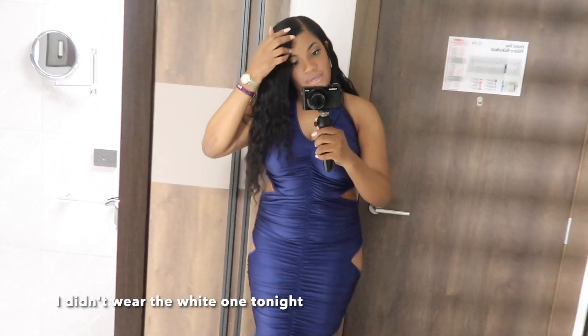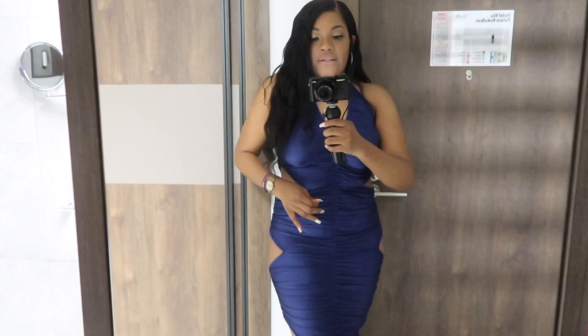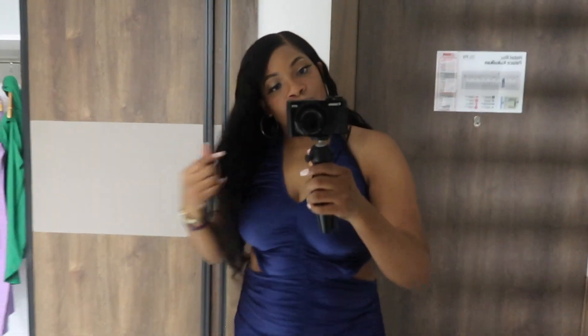This is my birthday dress — there's a little cutout here, cute. I love that it has ruching because once your girl starts eating... but yeah, it's just a little cutout dress. Nude on the makeup and it's time to go downstairs because I'm late.